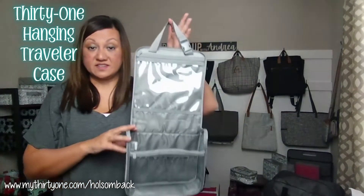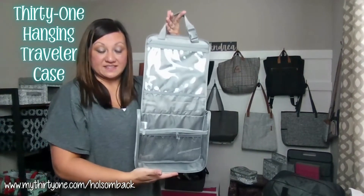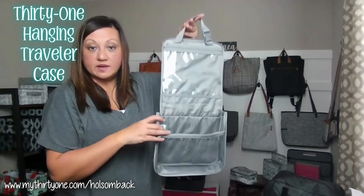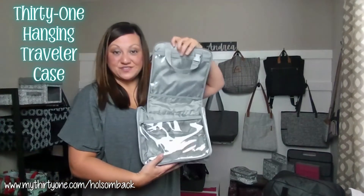You can also use this as a car organizer. You can strap this around the headrest and place it towards the back seat, and then this can hold your kids' toys, sanitizing wipes, baby wipes, things like that to organize your car. So this is the Hanging Traveler Case.